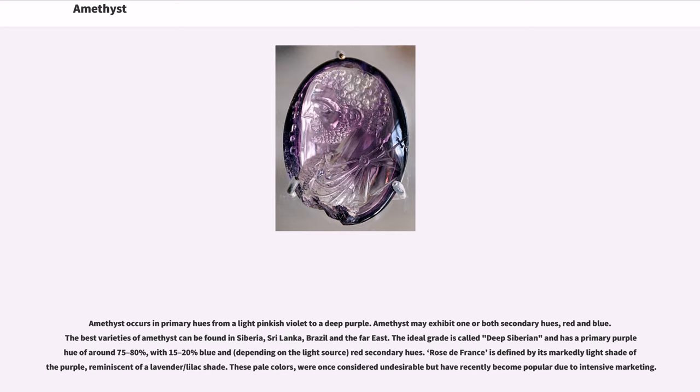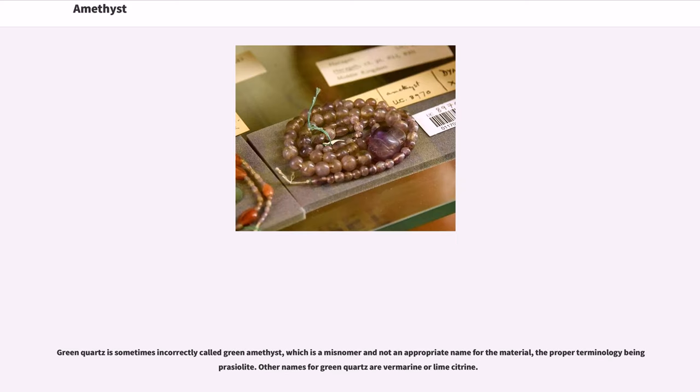Rose de France is defined by its markedly light shade of purple, reminiscent of a lavender/lilac shade. These pale colors were once considered undesirable but have recently become popular due to intensive marketing. Green quartz is sometimes incorrectly called green amethyst, which is a misnomer; the proper terminology is prasiolite. Other names for green quartz are vermarine or lime citrine.